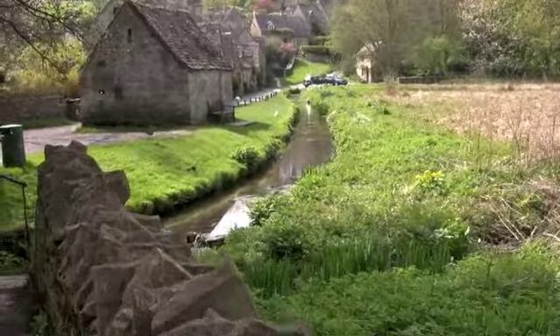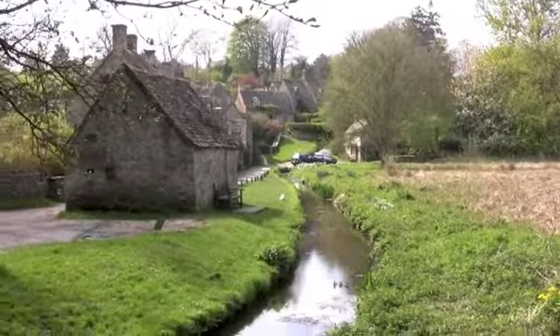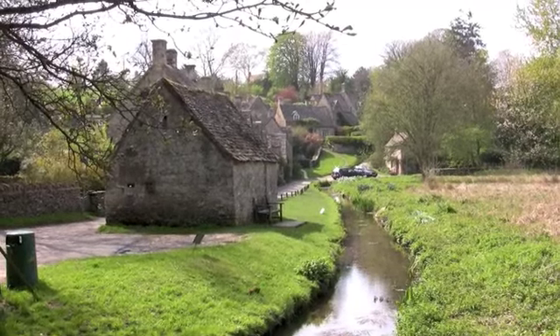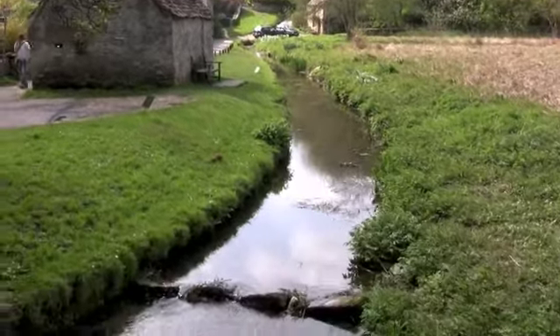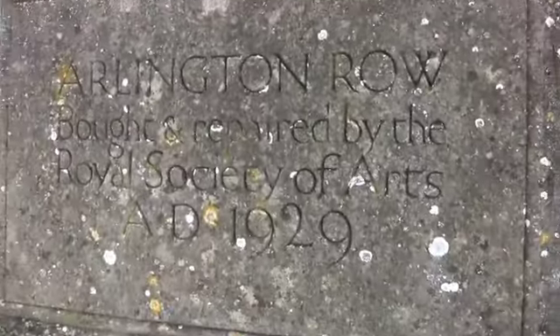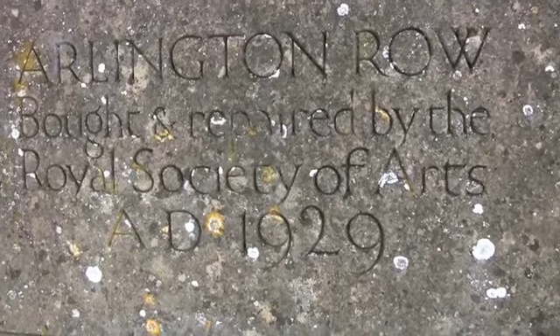Now that I've remembered to turn the microphone on, here we've got Arlington Row, which is probably one of the cutest places in the Cotswolds — very popular. I'll have a look at it a bit more closely in a minute. The water is the River Colne, which earns its keep here because it's actually a tributary of the towns. It's owned by the National Trust, but before that it was bought and repaired by the Royal Society of Arts. So let's go and have a look.